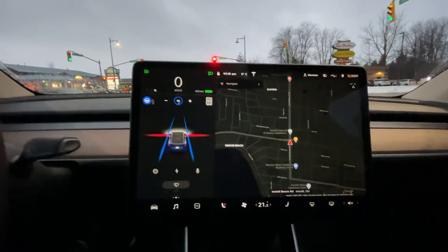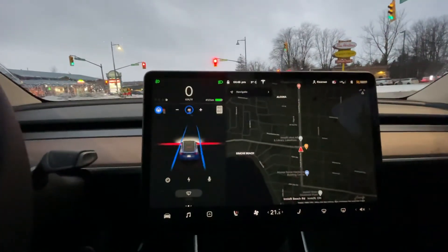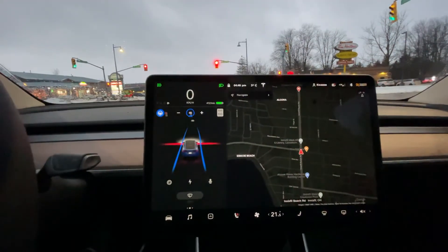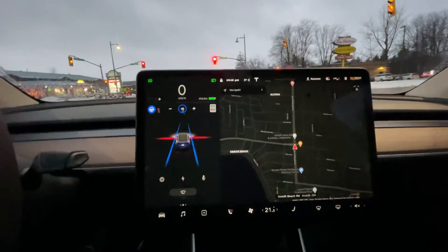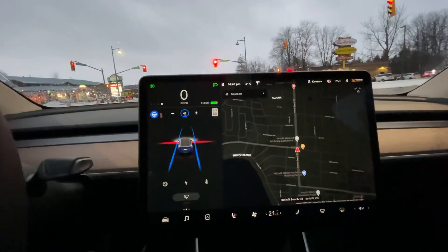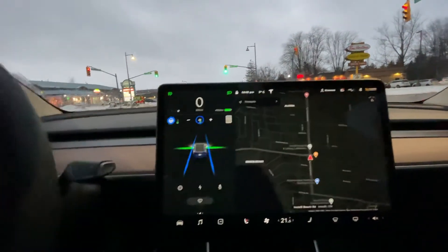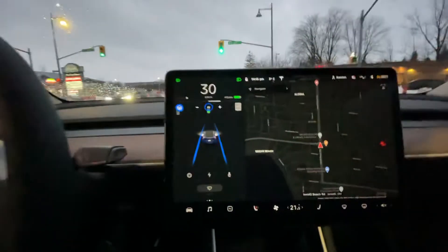I didn't touch a single thing, I'm still not touching anything. You can see the red line — it knows that it's a stoplight. As soon as it turns green, I'll probably have to hit the stalk and tell it to go through, but it will go through automatically. This is a feature of full self-driving — not enhanced autopilot and not autopilot itself. Okay, the light turned green, I say okay go through, and the car continues on its own.